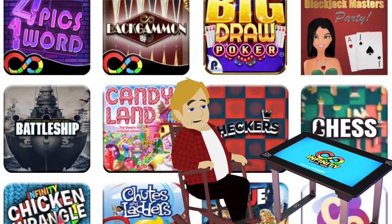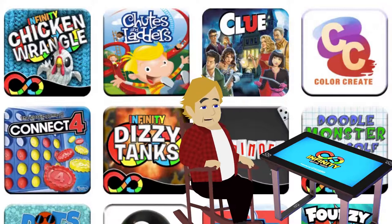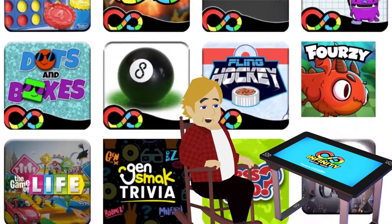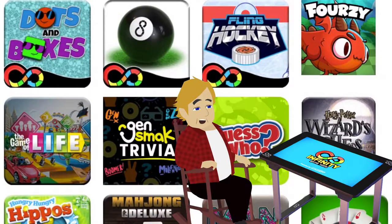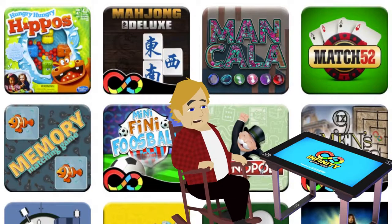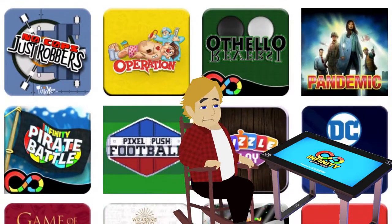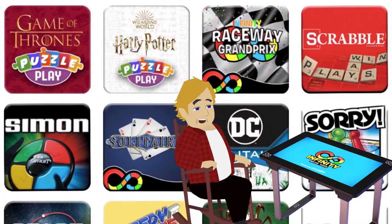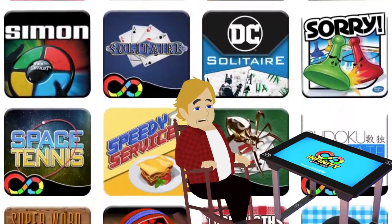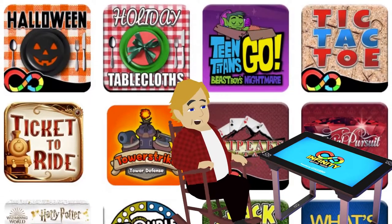The most popular new addition to our cabin is the infinity game table. Here are the games your family can enjoy: Blackjack Masters, Party Big Drop Poker, Backgammon, Battleship, Candy Land, Checkers, Chess, Chicken Wrangle, Shoots and Ladders, Clue, Connect 4, Dizzy Tanks, Dominoes, Mini Golf, The Game of Life, Guess Who, Harry Potter Wizards Chess, Hungry Hungry Hippos, Mahjong Deluxe, Mankala, Match 52, Mini Foosball, Monopoly, Operation, Othello, Pandemic, Pirate Battle, DC Puzzle Play, Games of Thrones Puzzle Play, Harry Potter Puzzle Play, Raceway Grand Prix, Scrabble, Simon, Solitaire, Space Tennis, Sudoku, Super Word Search, Swish, Teen Titans Go, Tic Tac Toe, Ticket to Ride, Tower Strike, Tower Defense, Tri-Peaks Solitaire, Trivial Pursuit, Trouble, and more.